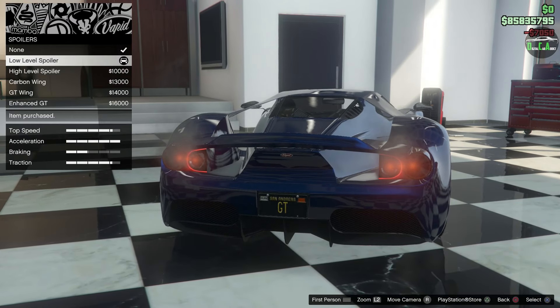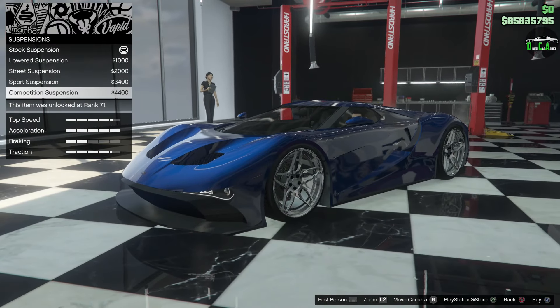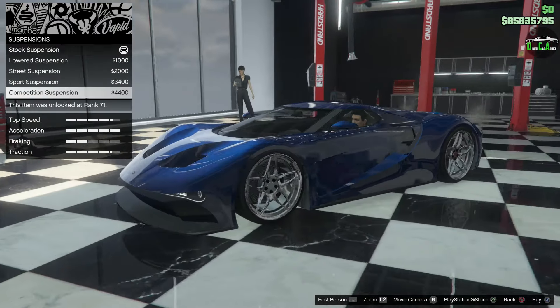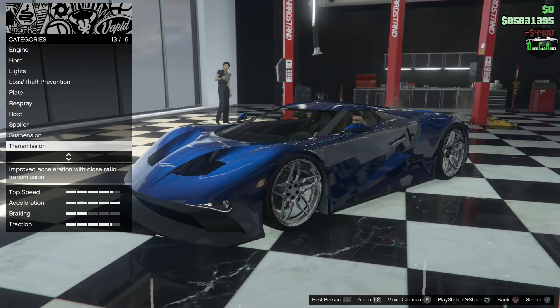Suspension — I think we should lower it. Let's lower it all the way. Wow, this thing goes really low. It's been a while since I've customized it — that's quite a jump for a car like this. But it looks sick lower like that, so we'll do that. Transmission, turbo — done.